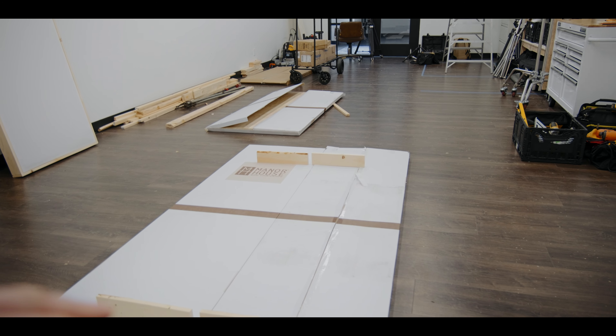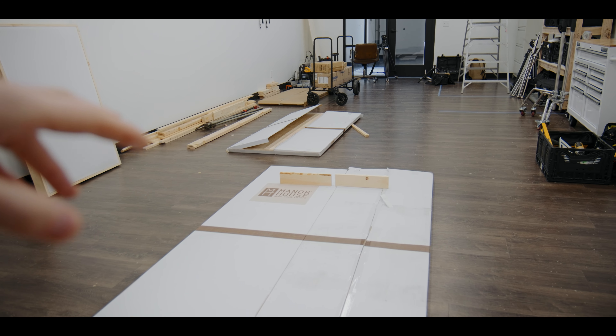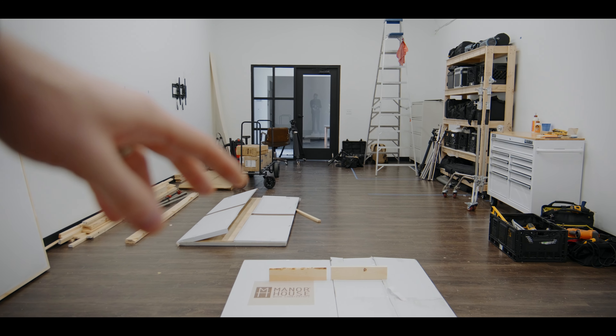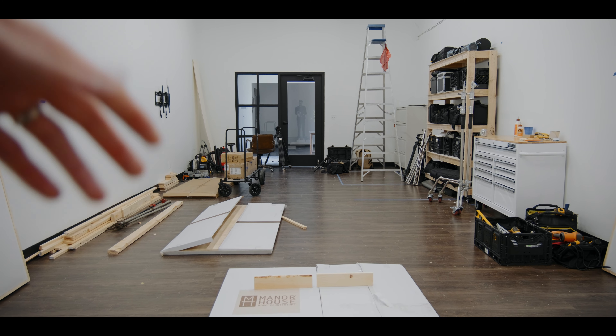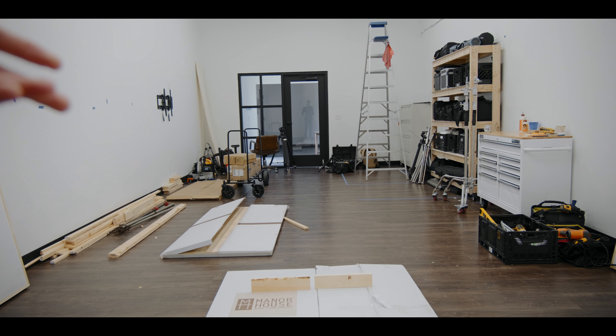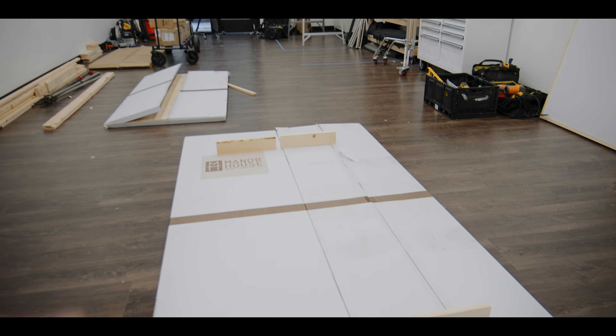Right here is going to be a table. I'm still figuring out the exact dimensions, but I'd love to have a large table kind of in the center of the space where I can meet with clients, where friends can come and work. I really have a hope to gather people in this space, so I'm going to be DIYing a large table.